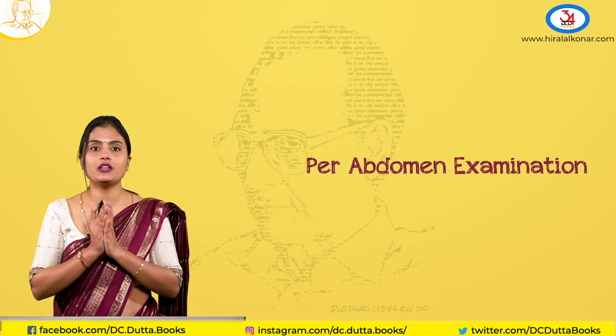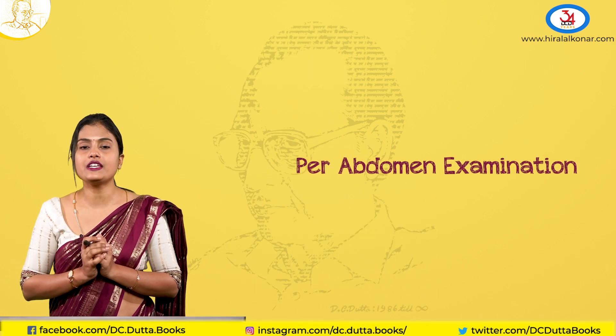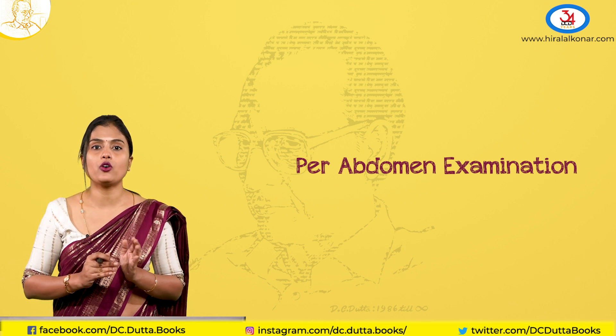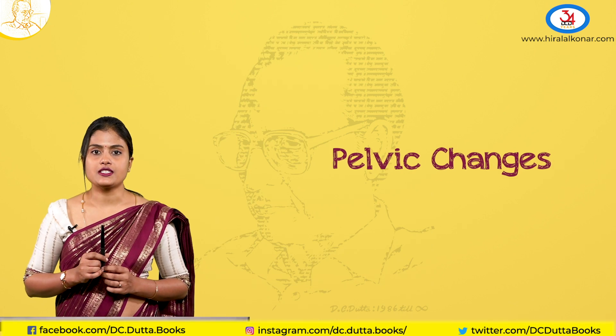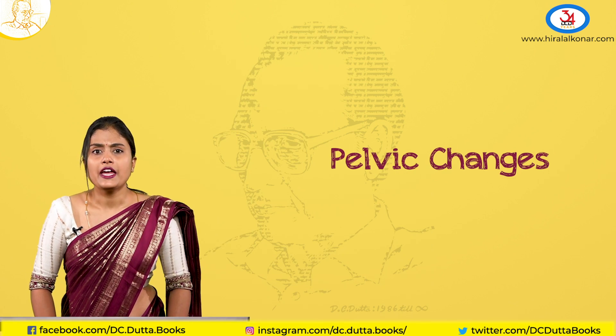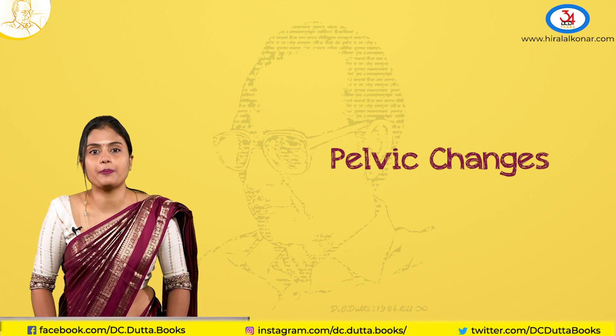Coming to the per-abdominal examination, you should know that only after 12 weeks does the uterus become an abdominal organ. Till then, it is a pelvic organ, so you might not find much on per-abdominal examination. Coming to the pelvic changes, there are many signs on the pelvic corridor, especially the vagina and the cervix, which help you diagnose pregnancy.